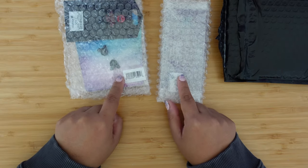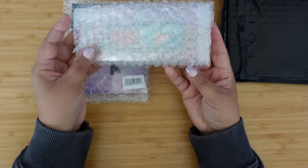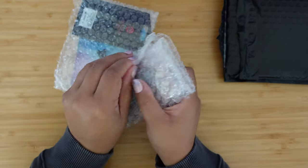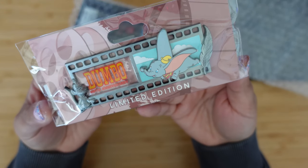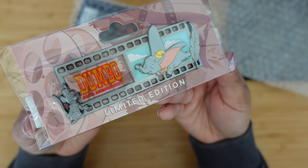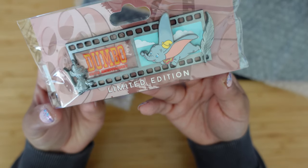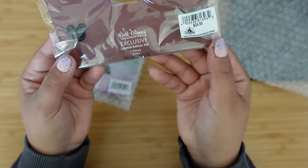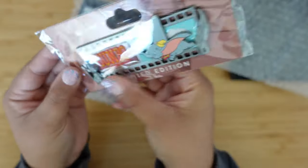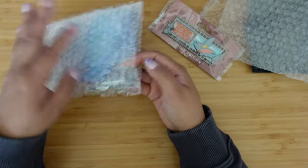It looks like we do have three pins. I can already recognize some of them but I'm very excited. I'm gonna go ahead and open the first one and share it with you guys. The first pin we have here is a Walt Disney Imagineering pin — these are the anniversary film strips and this one is for the Dumbo anniversary. It's the 80th anniversary for Dumbo. I'm not a Dumbo collector but this is a nice pin to have. It's a limited edition of 250, so we're gonna go see the value of that after we open up the rest of the mystery bag.